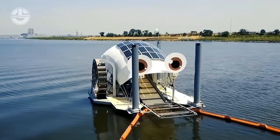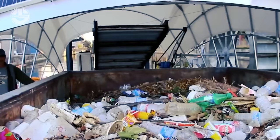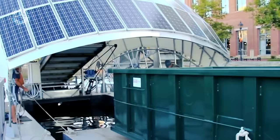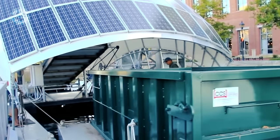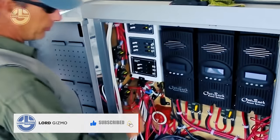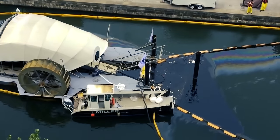Its conveyor belt works slowly, but is powerful enough to remove everything that falls into the river, including tires, mattresses, and even trees. Solar panels power pumps that push water into the wheel to keep it turning when there isn't enough water current. The garbage falls into a dumpster on a separate floating barge.